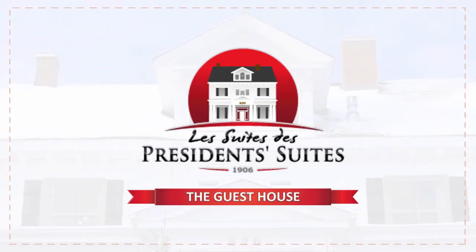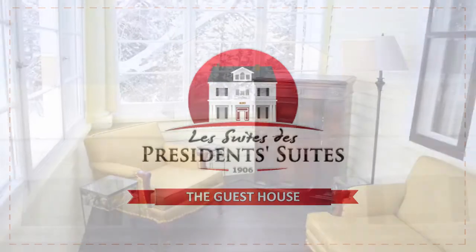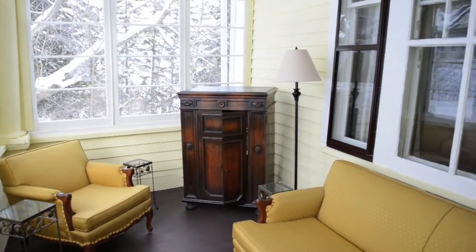Welcome to the President's Suites Guest House. This three-season sunroom is perfect for reading in the afternoon.